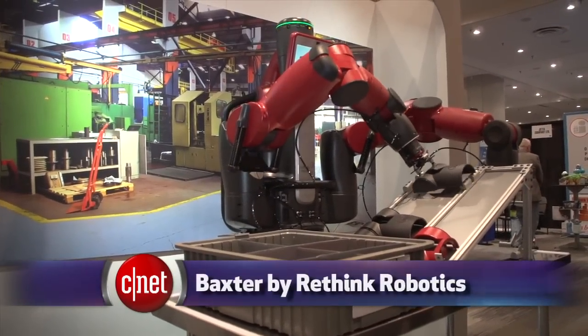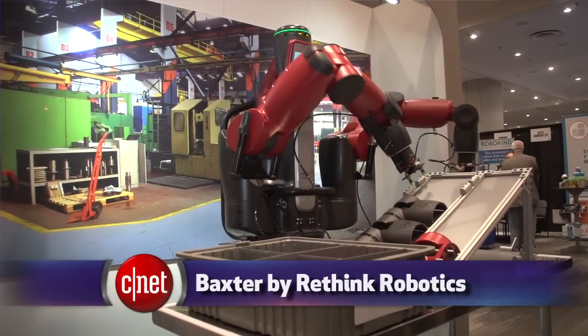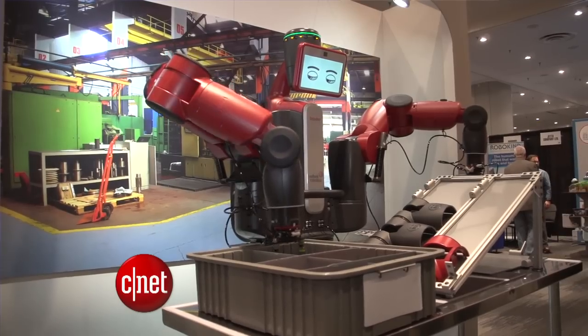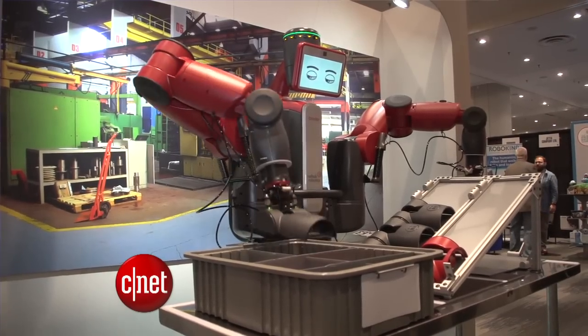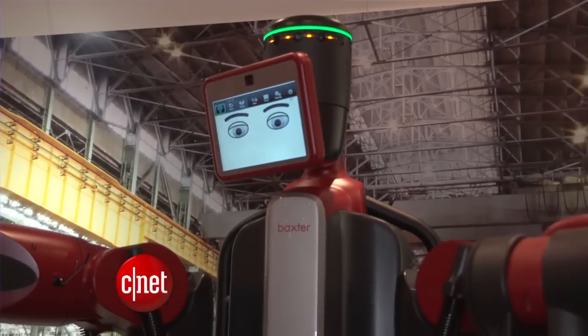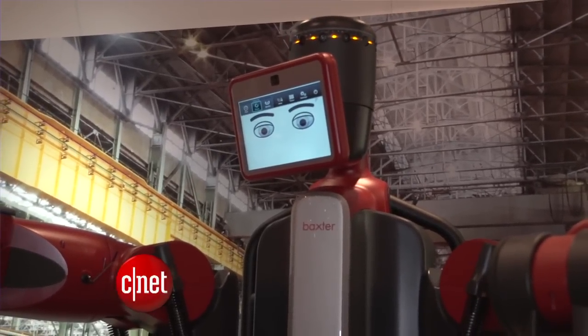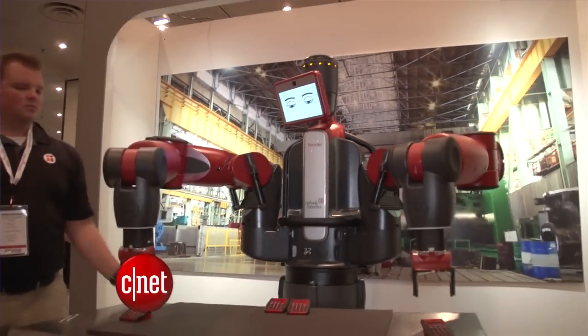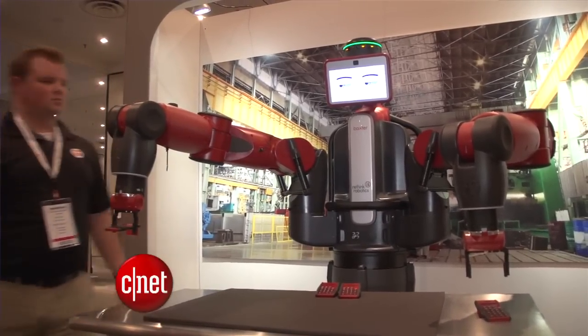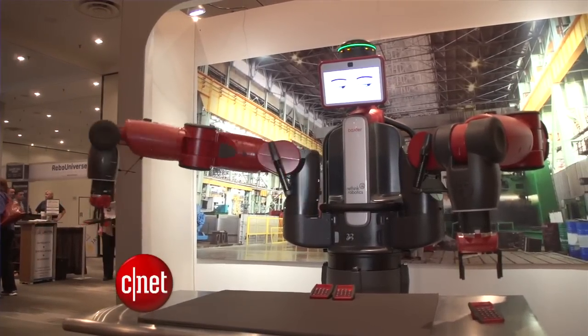Check out Baxter from Rethink Robotics. When Baxter is working at the assembly line, his eyes give him some human personality, but they also are a safety feature. His eyes give a clue on which arm is going to move next. Normally, robot arms in a factory have to be surrounded by a protective fence because they can kill you if you get hit. Now the fence is not necessary because they stop when detecting any resistance.